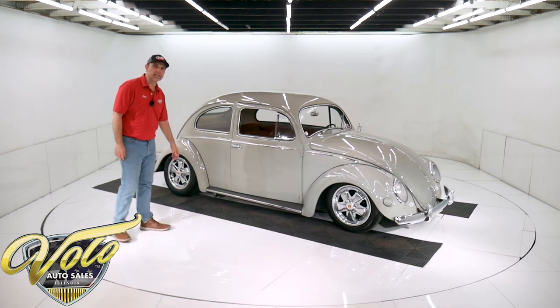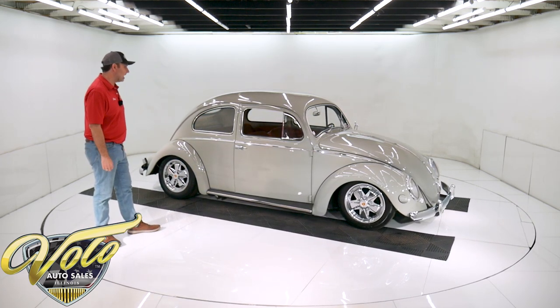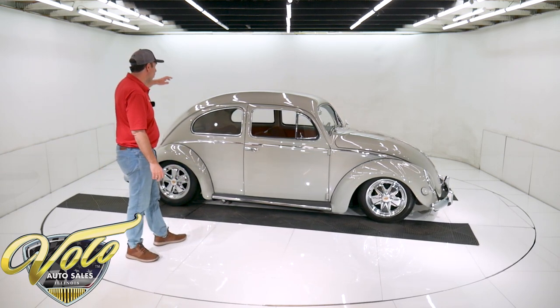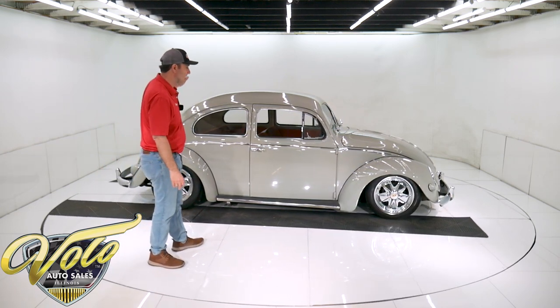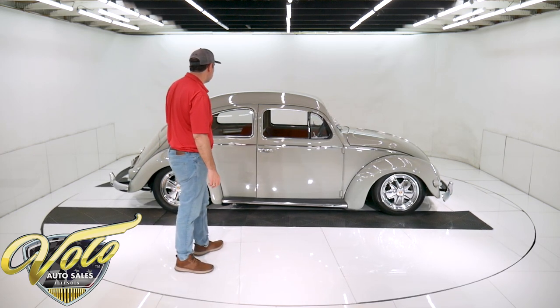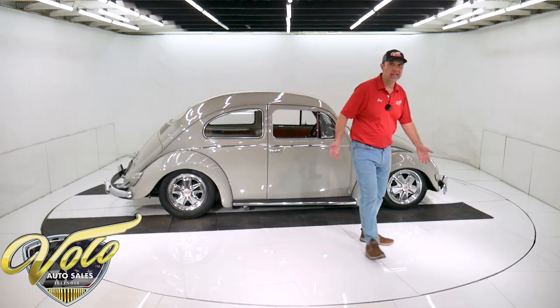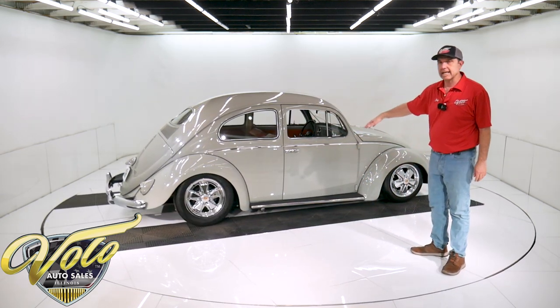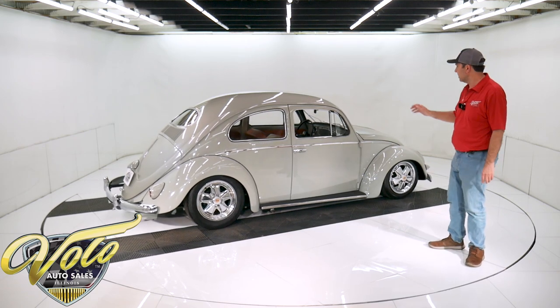Cool car. You know, we don't see many of these here. I got this from a collector down in Georgia. It's an oval window, it's a '56, so this is an early, very desirable model. It's in excellent condition. It has a great look. Chromed wheels, great colors, slammed down suspension — so it's a neat little car.